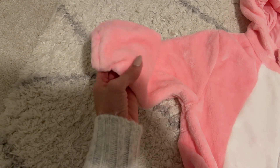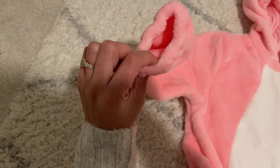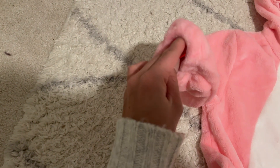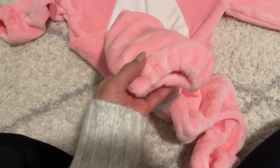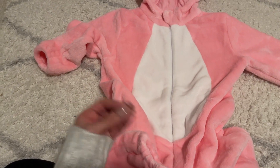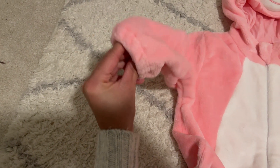I also like that the sleeves right here have this elastic. This is a little big on my toddler right now, but because they have this elastic right here at the sleeves and also the bottom part, it helps keep the costume in place even though it's a little bit big. It doesn't go over her hand, so that's very helpful.